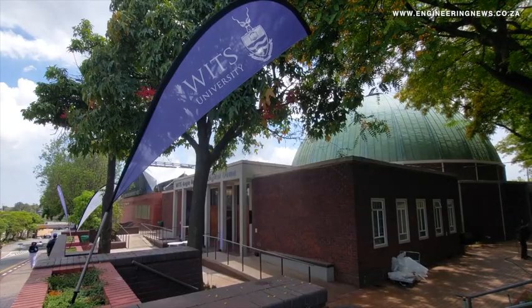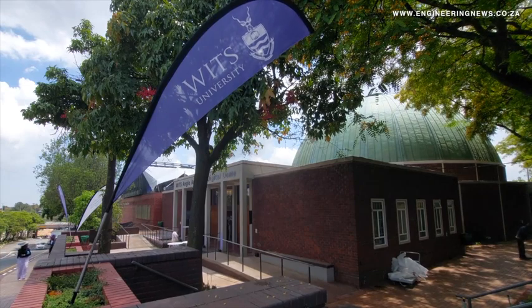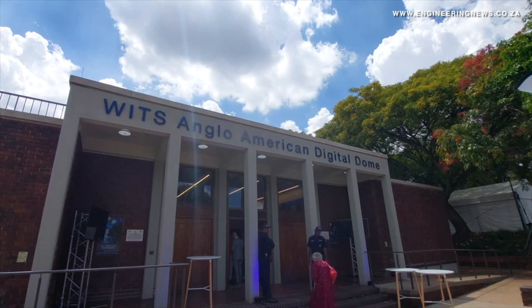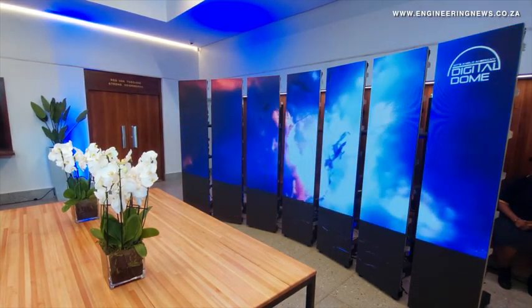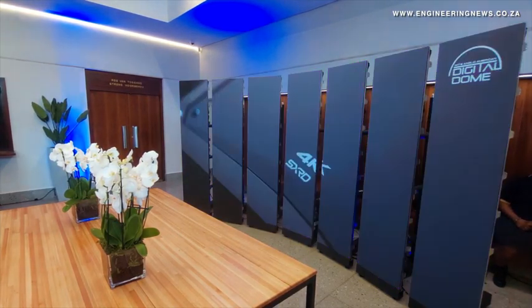Sabrina Jardim tells us more. Reflecting on the importance of public-private partnerships, the WITS Anglo-American Digital Dome offers a 360 degree immersive experience for visitors of all ages. It will also serve as a modern teaching venue and a collaborative research space where scientists and students can visualize their work, be it in big data, astrophysics, the digital arts, artificial intelligence, microbiology or precision medicine.